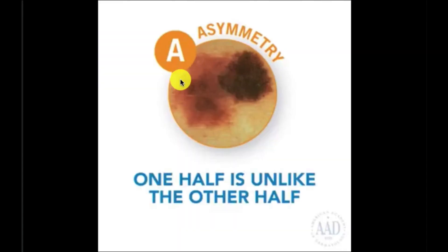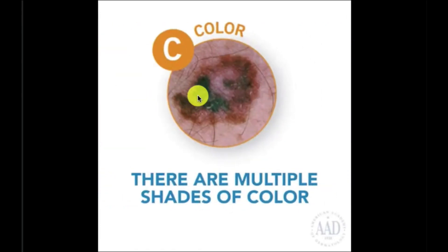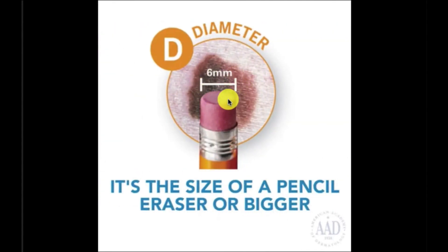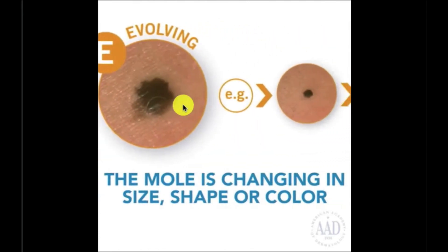First, asymmetry. Border irregularity. Differences in coloration. Or size greater than the size of a pencil eraser. Or any skin lesion that's changing over time.